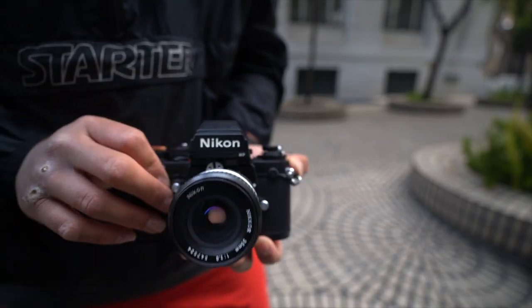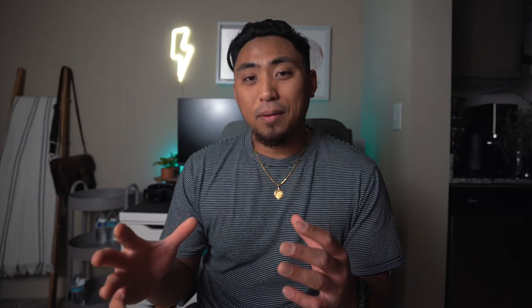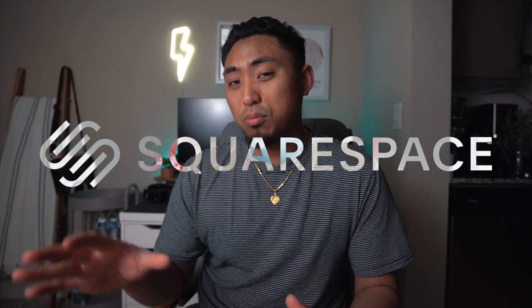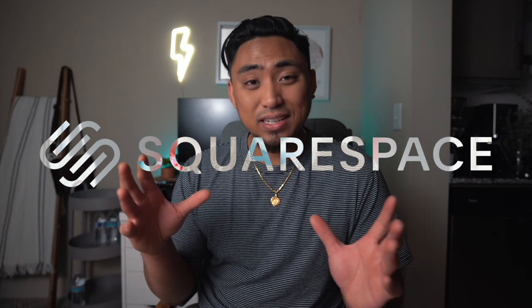I want to talk about the film cameras I own moving into 2022 and talk about why I got rid of so many cameras. This episode is brought to you by Squarespace — I'll talk about them a little later on and how they can hugely impact your photography in 2022. But for now, let's jump in. Here are the film cameras that I currently own in 2022.